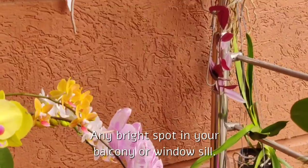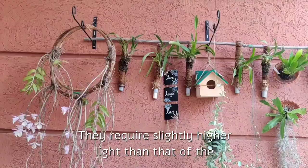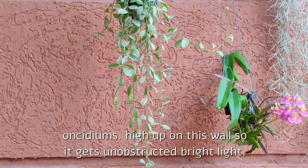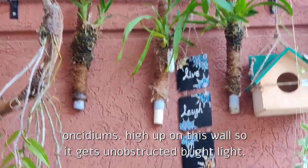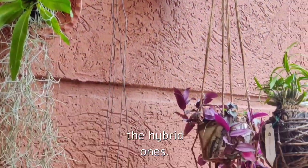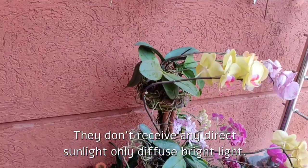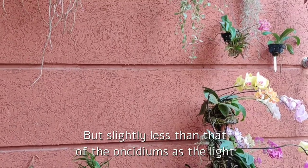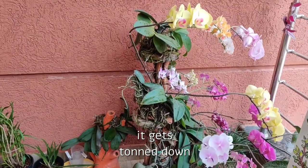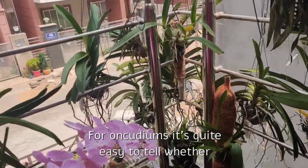Oncidiums and phalaenopsis can grow and flower in places which don't get direct sunlight — any bright spot in your balcony or windowsill is fine for them. Oncidiums require slightly higher light than phalaenopsis, so I've hung my oncidiums high up on this wall so they get unobstructed bright light. Whereas my phalaenopsis, especially the hybrid ones, are at a lower level — they don't receive any direct sunlight, only diffuse bright light, slightly less than the oncidiums, as the light gets toned down a bit by the other orchids hung on the railings.